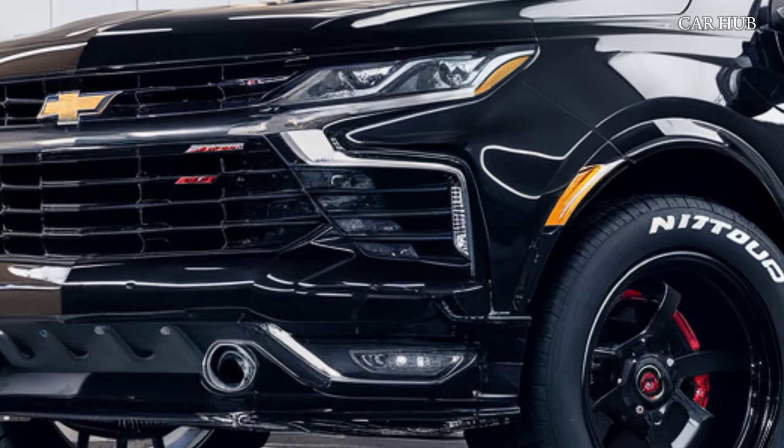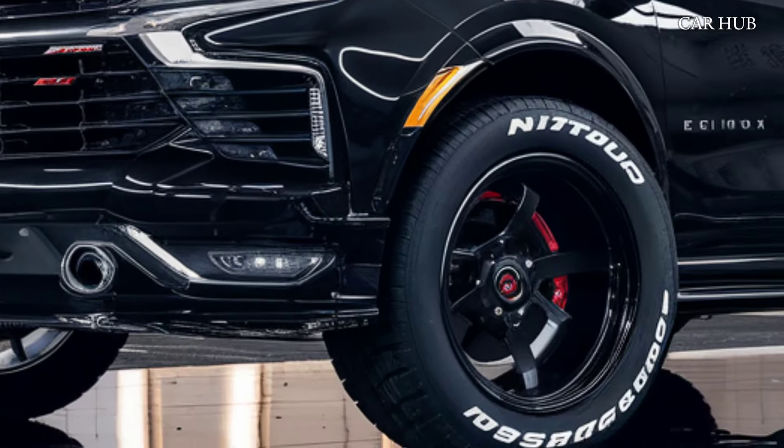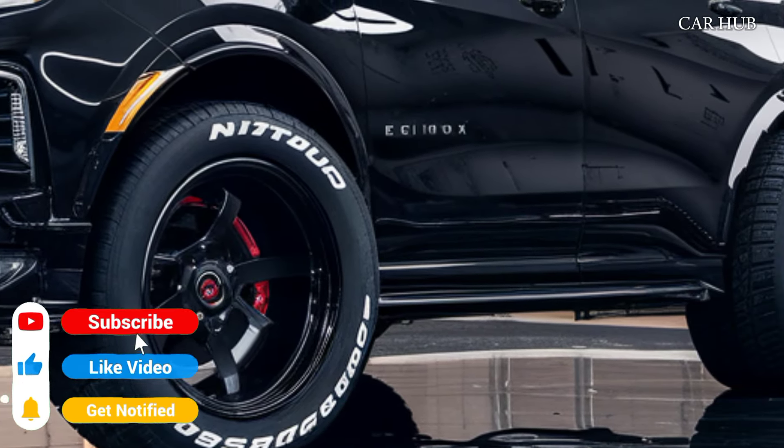Welcome back to CarHub. Today, we're diving into the all-new 2025 Chevy Equinox. This compact SUV has received significant upgrades, making it a top contender in its class. Starting with the exterior.